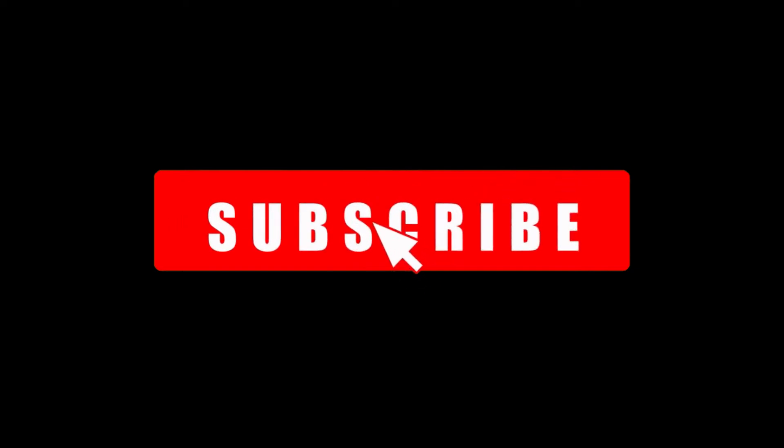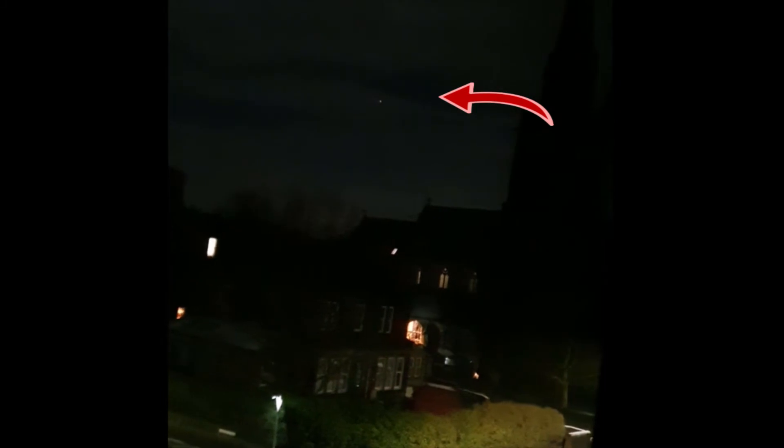Hi guys, welcome back and happy new year! What a great way to start the new year with a couple of UFO videos. The first one was captured last night in the skies of Harrogate, North Yorkshire in the UK. The viewer only caught about 30 seconds of footage and sent this in after filming this bright orb — it was filmed around 11 minutes past midnight UK time.